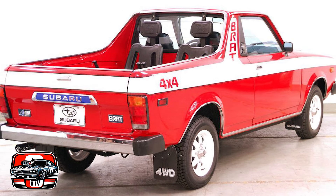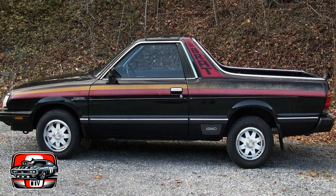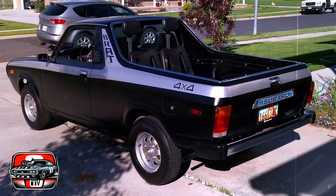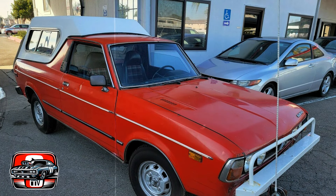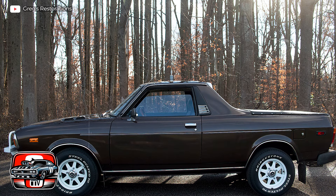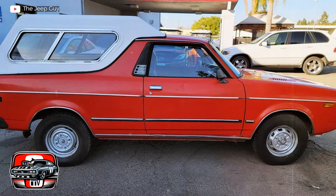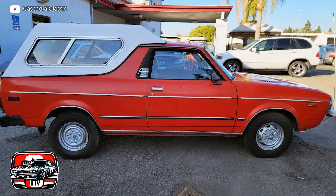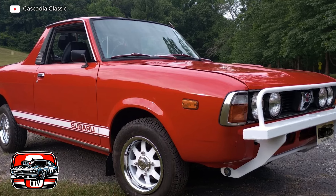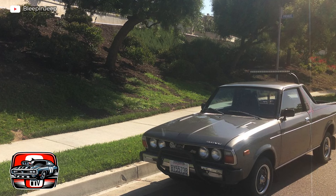Beneath the hood, the Brat didn't boast much power either. Early models were equipped with a 1.6-liter engine producing only 67 horsepower, far from setting any speed records. Additionally, there were safety concerns. One of the Brat's distinctive features was its rear-facing jump seats in the cargo bed. While innovative and fun-seeming, it raised questions about safety, as passengers were exposed to the elements with little protection in accidents. Subaru also used those rear jump seats to classify the Brat as a passenger car, avoiding the 25% chicken tax import tariff on light trucks in the U.S. — a clever move that raised doubts about the vehicle's integrity.